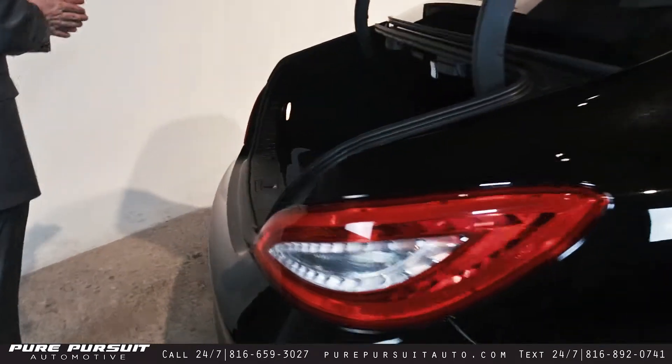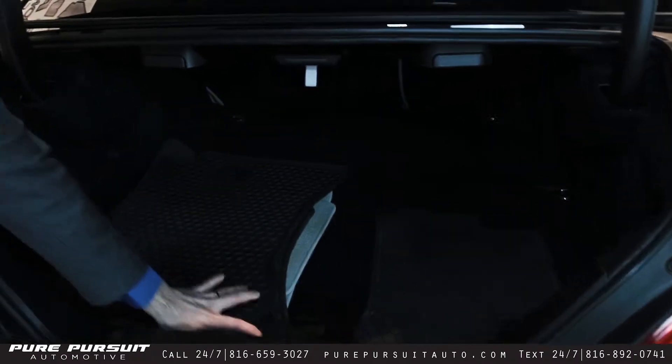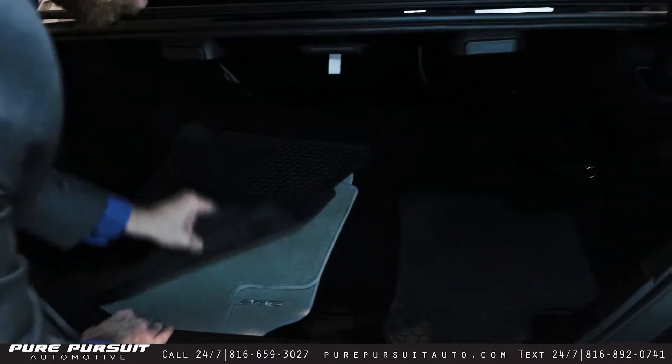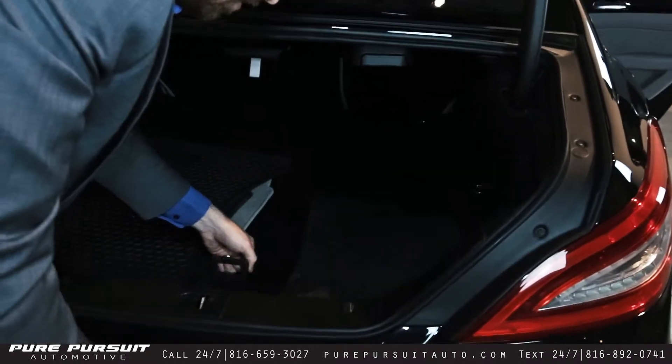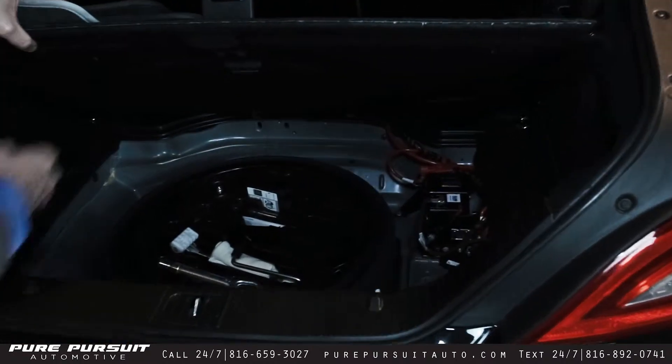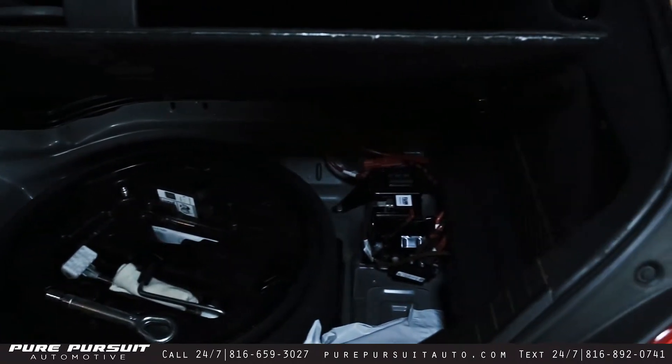Moving around to the trunk, we have both the all-weather floor mats and the fabric floor mats. Underneath we've got the spare tire, the pump, and the auxiliary battery.